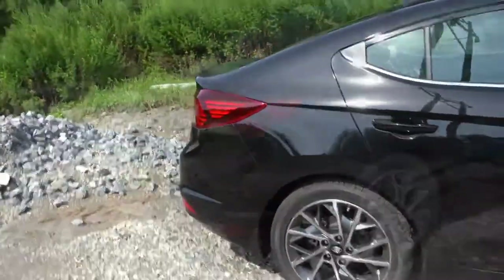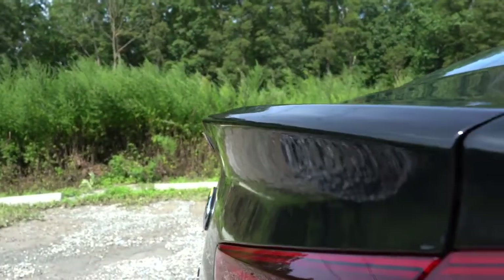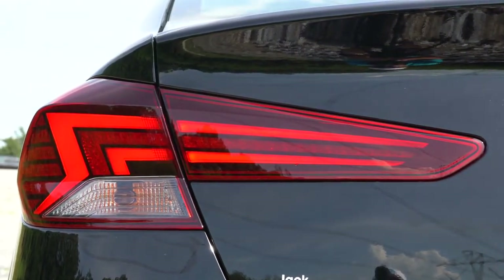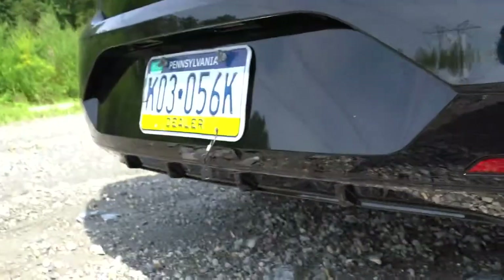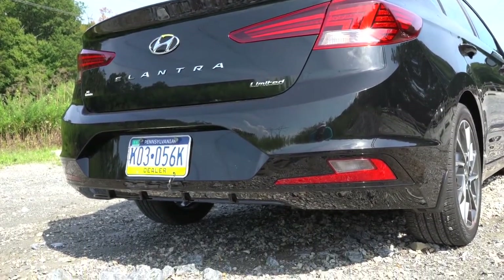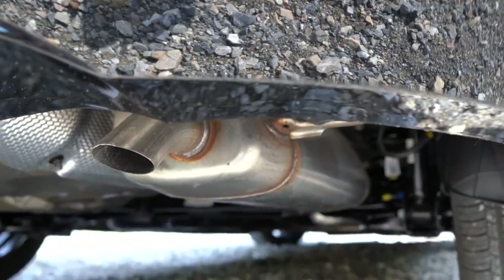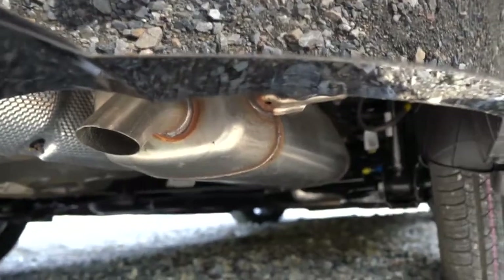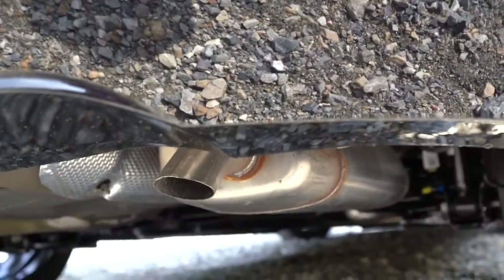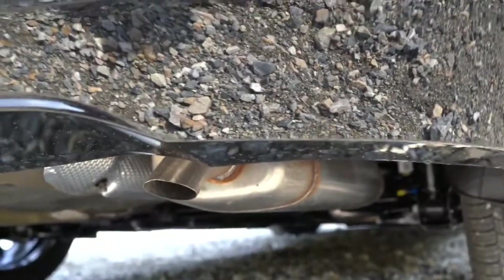Moving to the back, the rear spoiler comes standard only with the Sport trim — every other trim essentially looks like this. LED taillights come with the Limited and Sport. A rear diffuser comes with the Sport, and it looks like we have a little bit of it here on the Limited as well. There is a single exhaust outlet for every trim, but you get dual tips with the Sport. The exhaust note also differs — the Sport has a much deeper, more intense tone. Here is the exhaust clip.